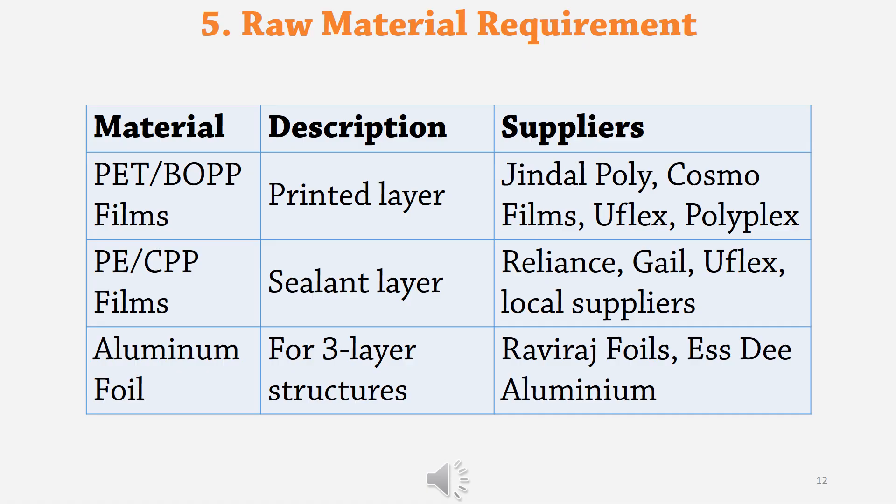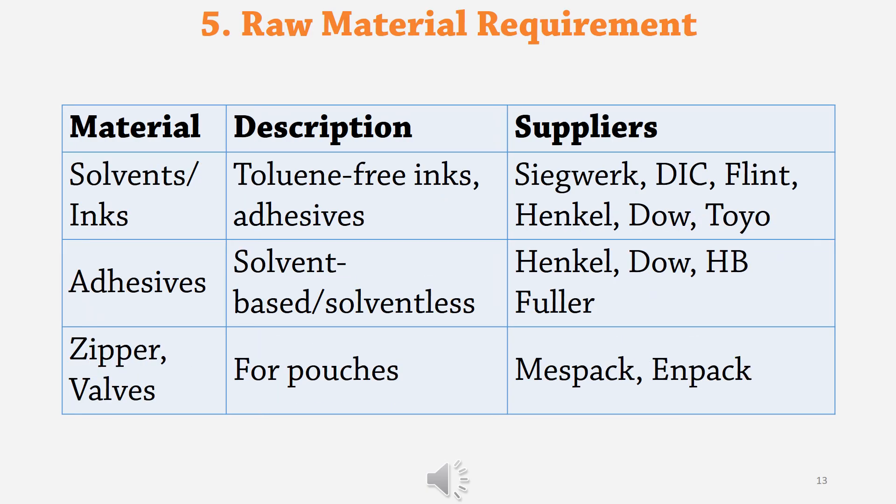Let's talk about raw material requirements. Polyester (PET) and BOPP films are used as the printing layer. Polyethylene (PE) and CPP films are required as the sealant layer. Aluminium foil is required for 3-layer structures. Initially you can outsource PE — poly white, poly natural, poly clear — but later, during expansion, you can have your own extrusion plant to produce various types of poly. You also need inks for printing, solvents to mix with the ink, adhesives for lamination, and zipper valves and other accessories for pouches.